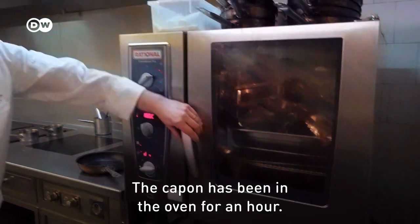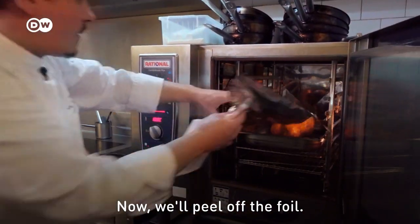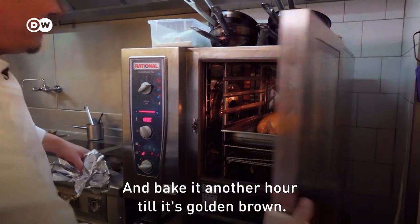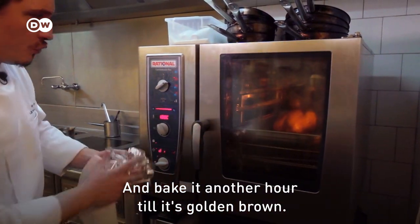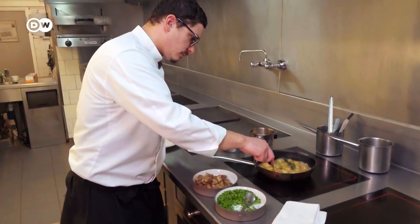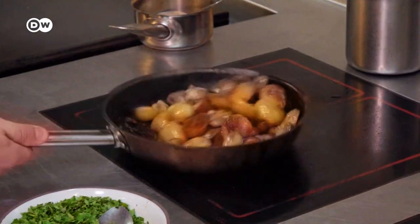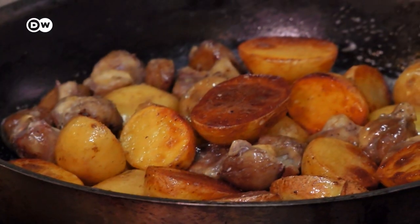Back to the capon — it's already been an hour, so we're going to remove the aluminum and let it dry at 180 degrees for another hour. Potatoes are browned in butter with thyme and bay leaves as a side dish. Sweet chestnuts and parsley also go in the pan.